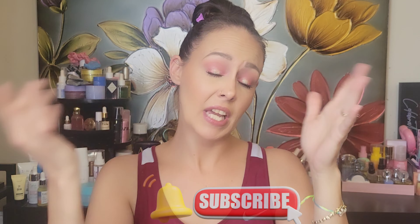Hey guys, welcome back to my channel! If you're new here, welcome to my YouTube family. Go ahead and hit that subscribe and notification bell so you don't miss any of my future videos.